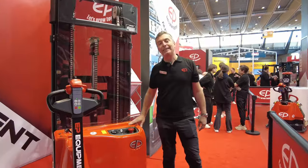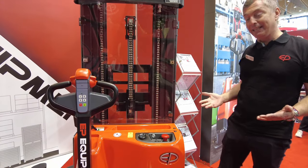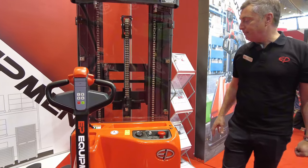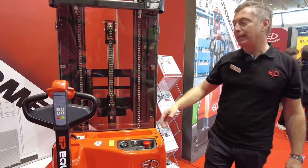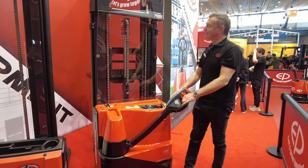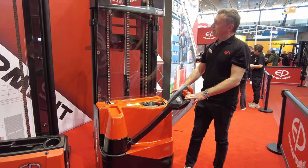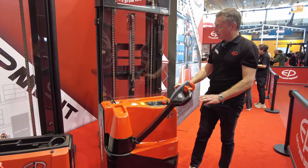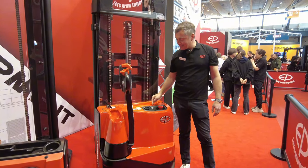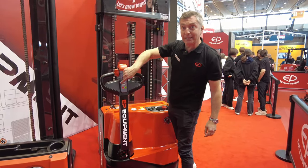Another new unit is the WSA-121. It's a professional stacker with a vertical motor, AC powered, and a new hydraulic system that includes fully proportional control, so you can see the forks can be regulated very accurately and they stop immediately. As standard we now have a USB charger, and as an option the possibility to start the machine without a key but with a keypad.